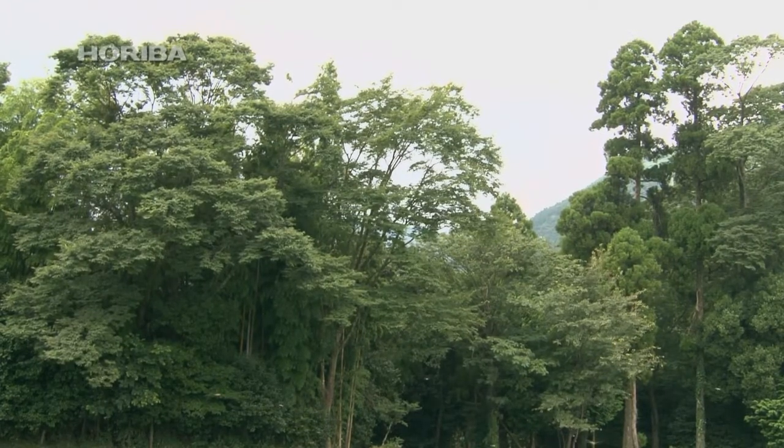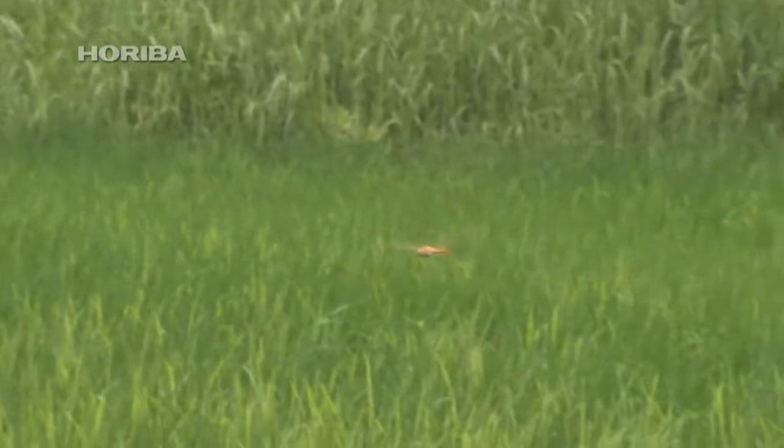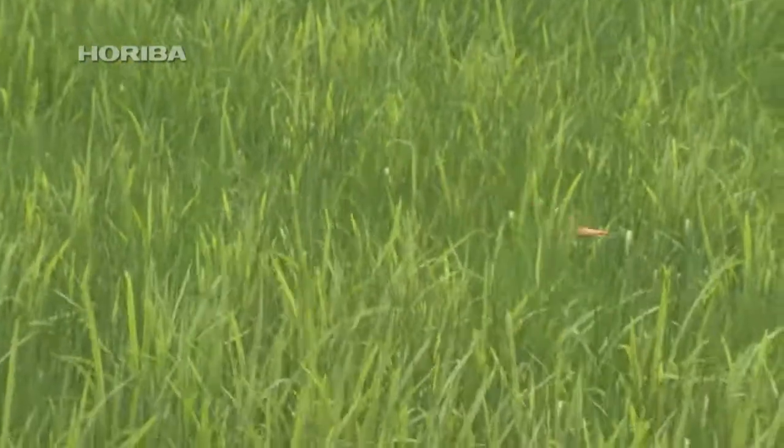Dragonflies can be seen flying over rice paddies and rivers with the approach of summer. Their bodies measure around 5 cm and have an overall orange tinge, causing them to frequently be mistaken for an immature red dragonfly in Japan.